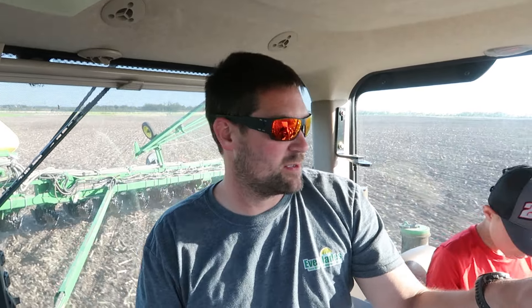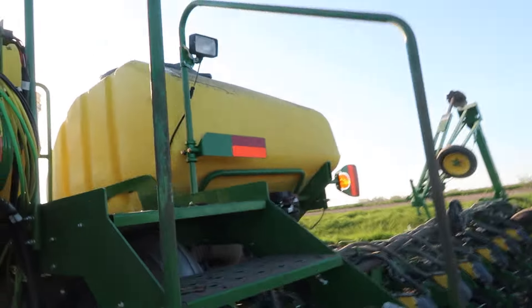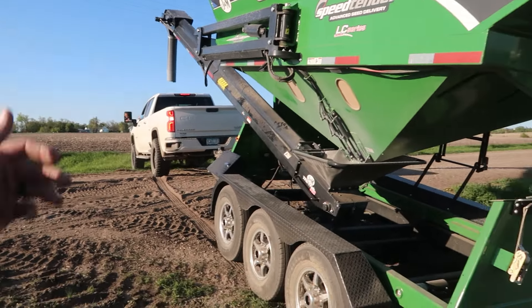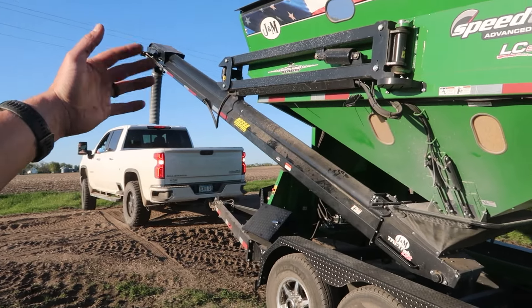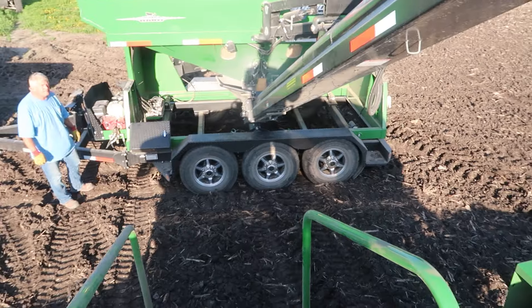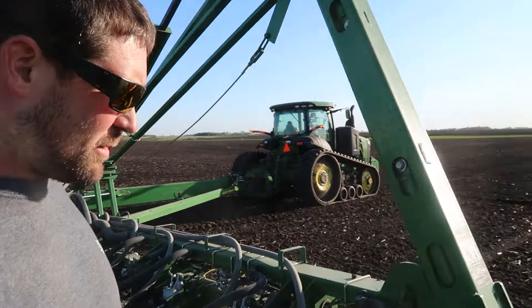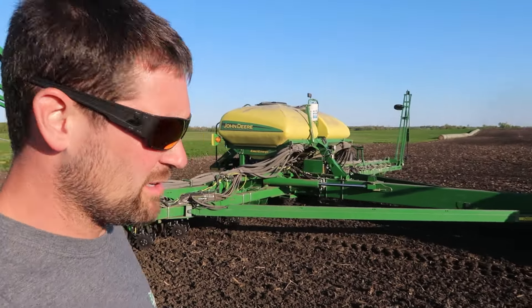We jumped the ditch. Now we got seed coming, so I'm going to wait a minute, and I'm pretty sure we got supper coming as well. With soybeans, we plant at such a higher population rate — 130,000 instead of 32,000 or 33,000 — so we end up having to fill a lot more often. We're loaded up, and I already got supper waiting for me in the cab, just in time to do some end rows when I can't really eat it. I'll have to figure out how to eat while I steer.